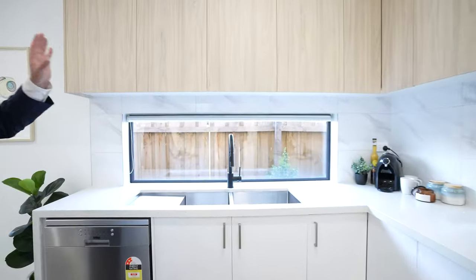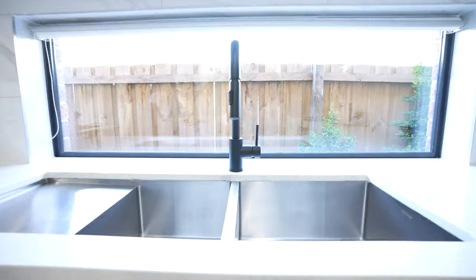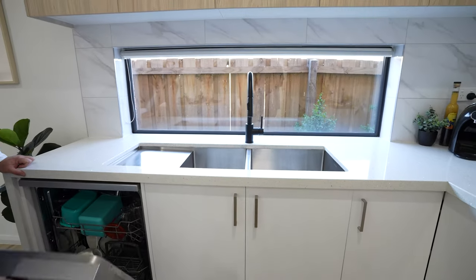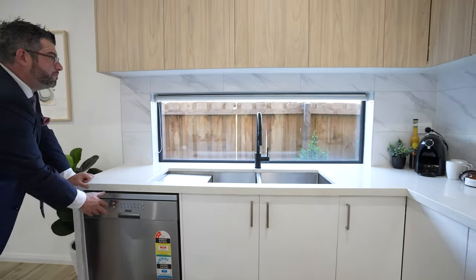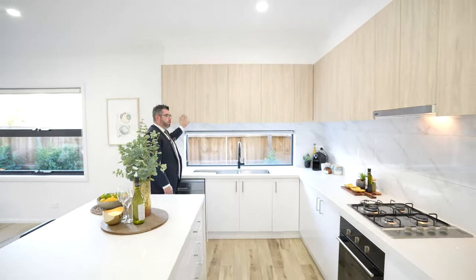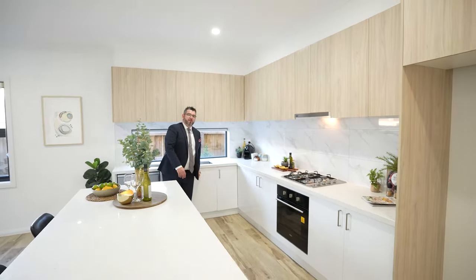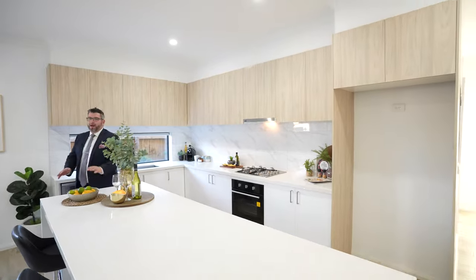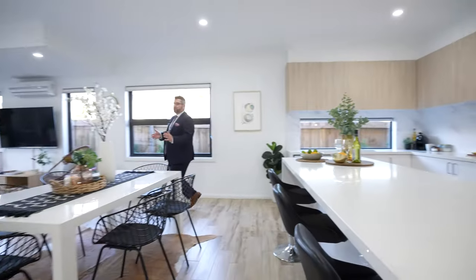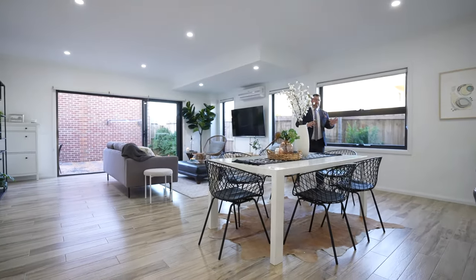There's a beautiful panel window which gives you more natural light, a beautiful big double sink with drip tray, and a dishwasher. I love the kitchen because it's two-pack cabinetry — a nice light wood look on top and beautiful white underneath. Big, bright chef's kitchen.